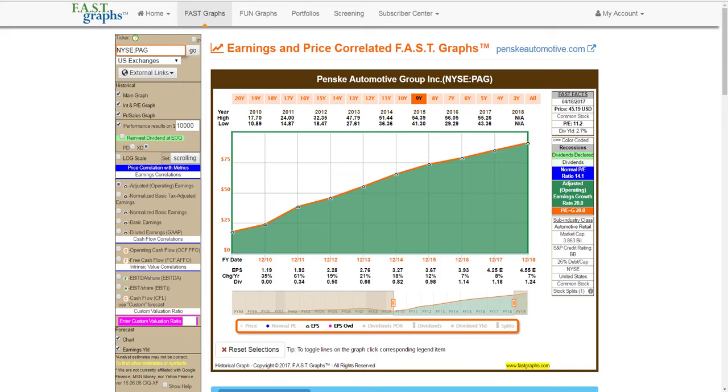Hello, this is Chuck Carnival. With this video, I'm going to share the research I've been doing on Penske Automotive Group.